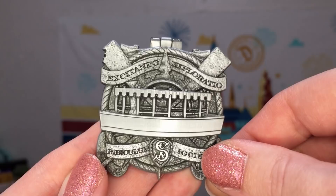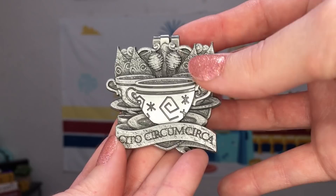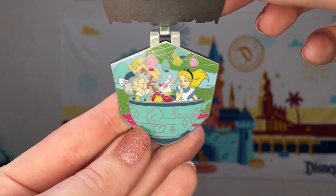For September we have another pretty pin themed to the Mad Teacups. I did ride this attraction last summer but with a stipulation that we don't spin the teacups — so I made it through okay, but this is sometimes an attraction better enjoyed on the sidelines. Our Latin on this one reads Situ Circumcirca. Inside the pin we have the whole gang enjoying the teacups — the Mad Hatter, the White Rabbit, and Alice herself.